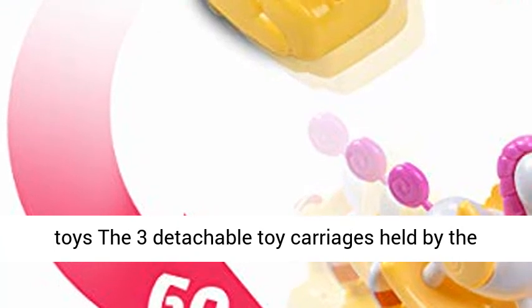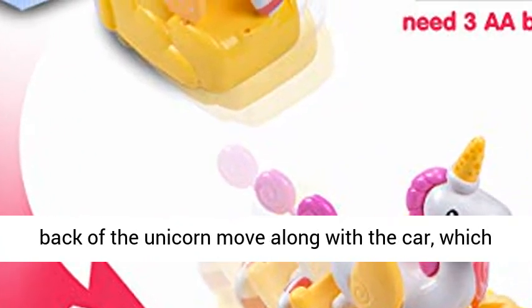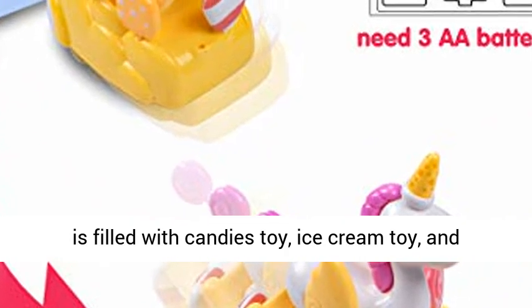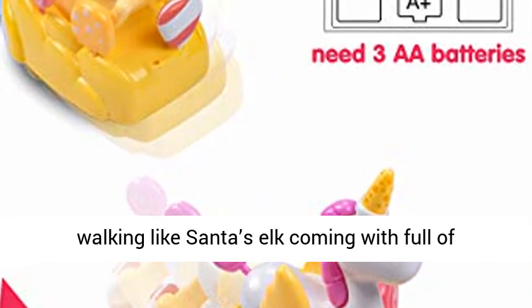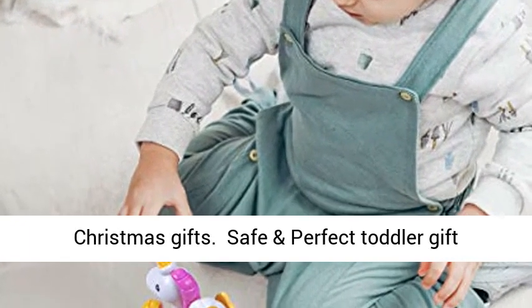Rich toddler toys: three detachable toy carriages held at the back of the unicorn move along with the car, filled with a candy toy, an ice cream toy, and walking like Santa's elk coming with full of Christmas gifts.